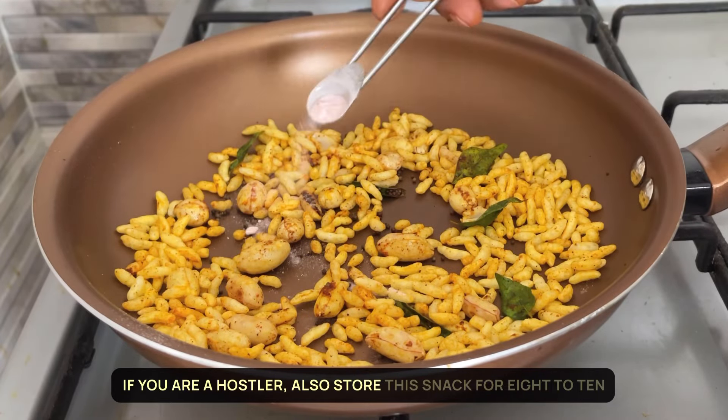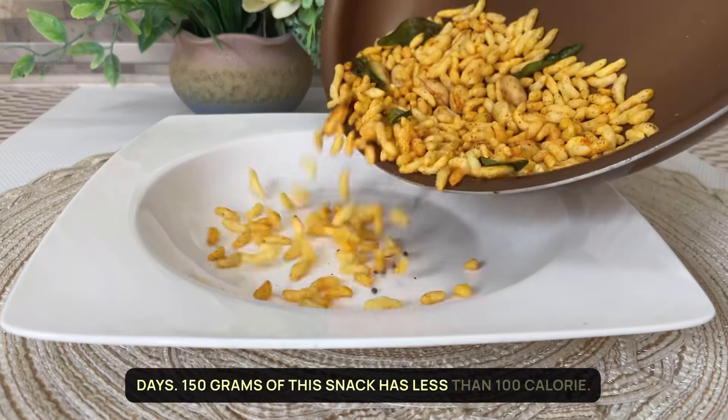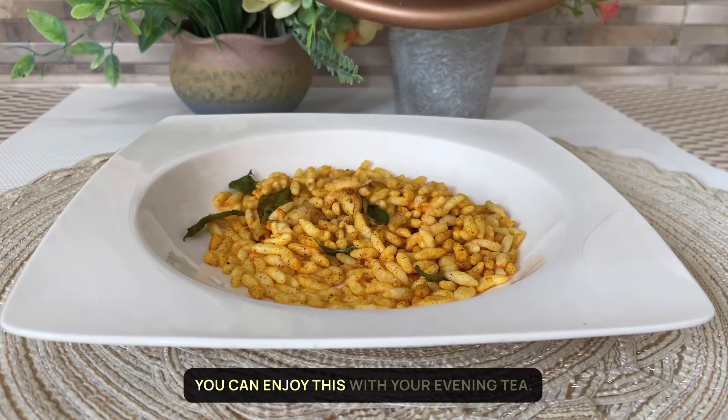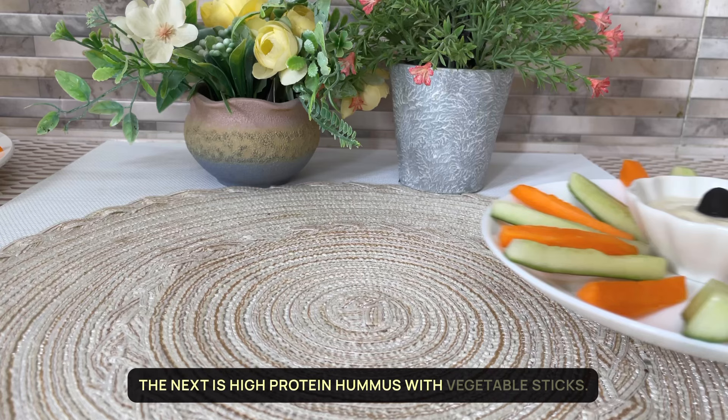If you are a hosteller, you can also store this snack for 8 to 10 days. 150 grams of this snack has less than 100 calories. You can enjoy this with your evening tea. The next snack is high-protein hummus with vegetable sticks.